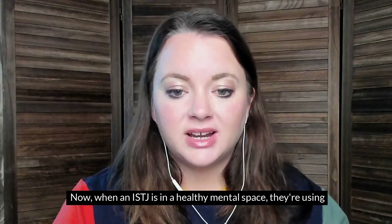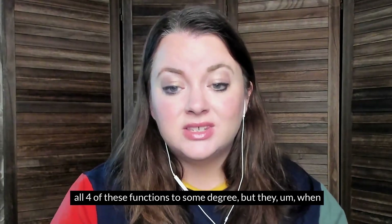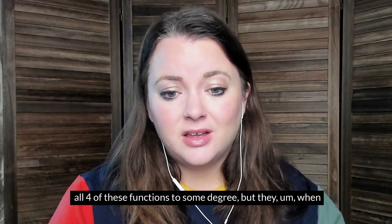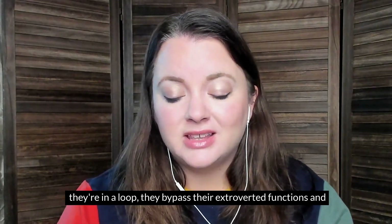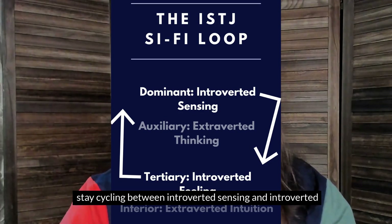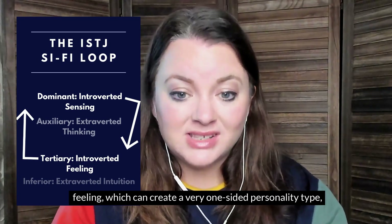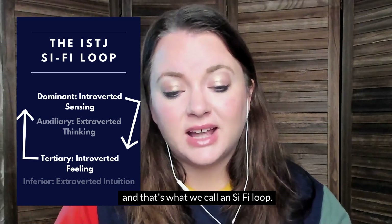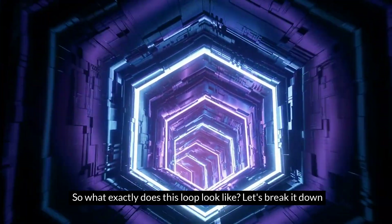When an ISTJ is in a healthy mental space, they're using all four of these functions to some degree. But when they're in a loop, they bypass their extroverted functions and stay cycling between introverted sensing and introverted feeling, which can create a very one-sided personality type. That's what we call an Si-Fi loop.